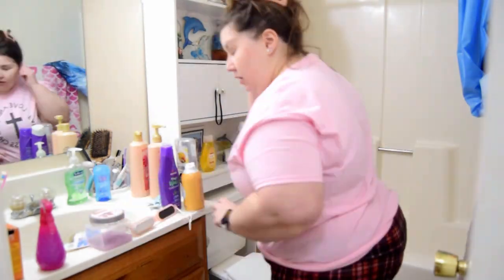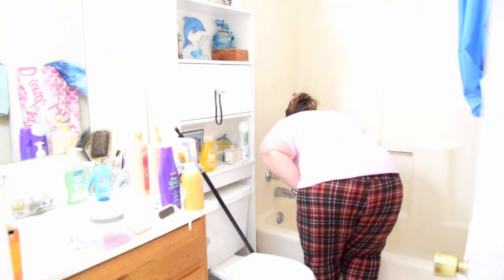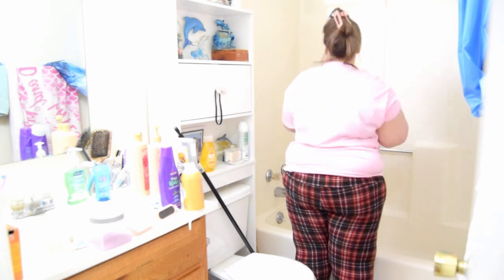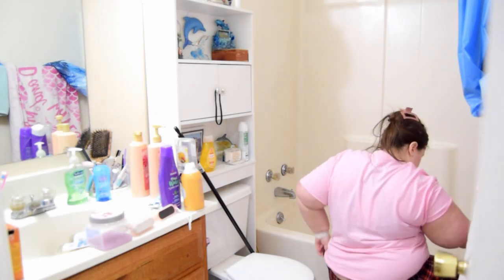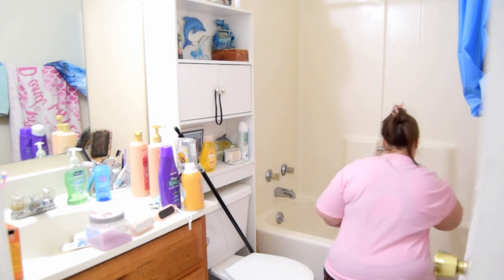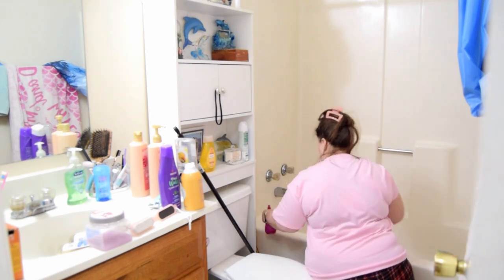I'm starting here in the bathtub. That concoction you saw me make in the beginning was a little bit of white vinegar, some Dawn dish soap, and some really hot water. I just spray this all over my shower and bathtub — it's honestly a mixture I have used for many many years in the bathroom and I absolutely love it.